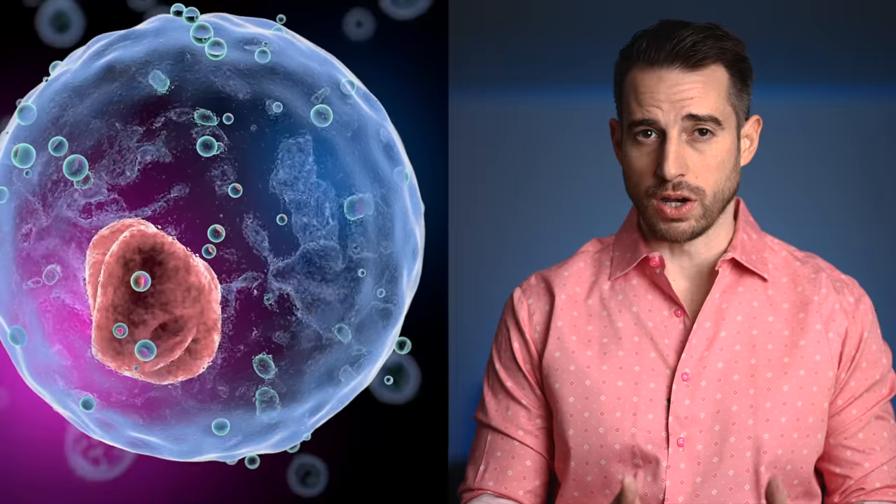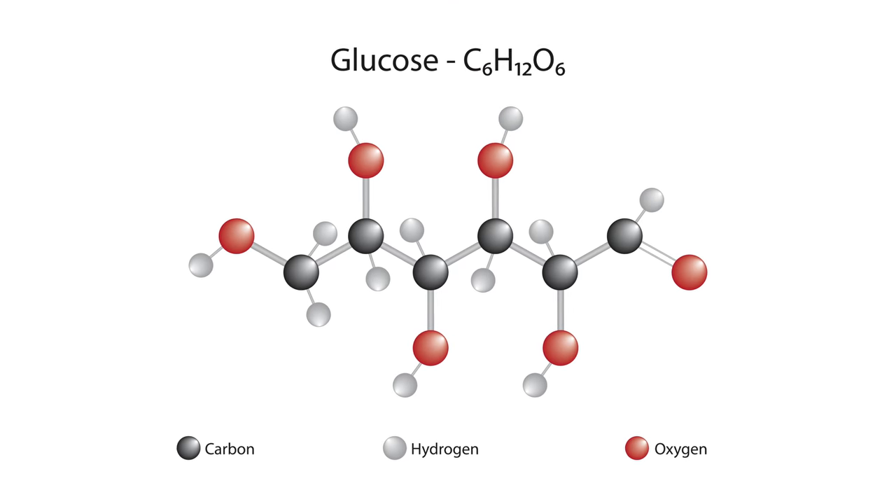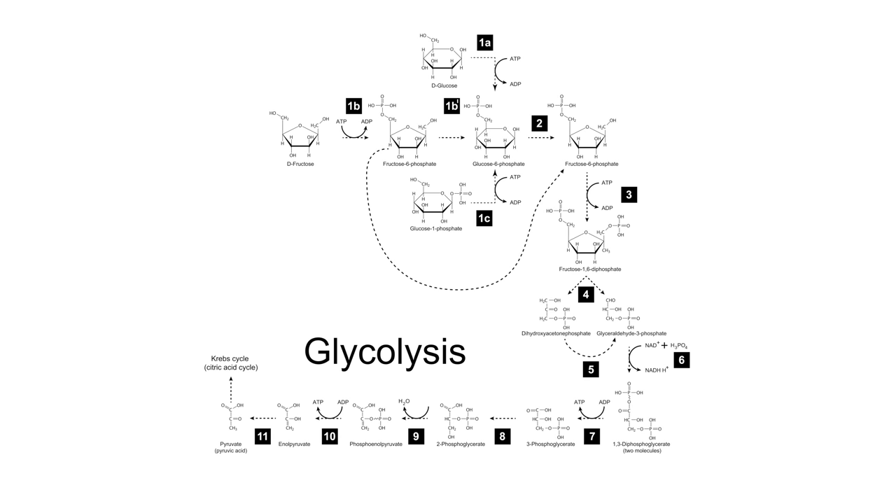The cell is the simplest form of life and we're made of tens of trillions of cells. In order to stay alive, our cells have to have energy. Usually that entails the cell burning glucose, which any cell can do. When glucose is inside a cell, it's broken down in a process called glycolysis.